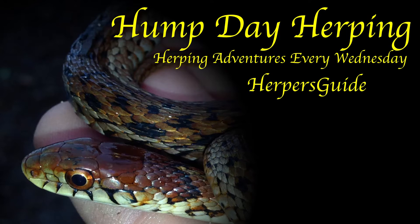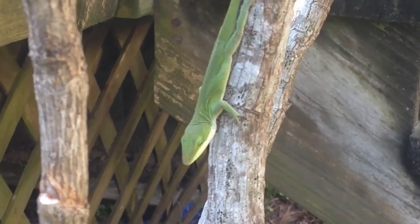Hello guys, welcome to Hunt Day Herping, and today we're going to be taking a look at one of America's icons, the Carolina anole.